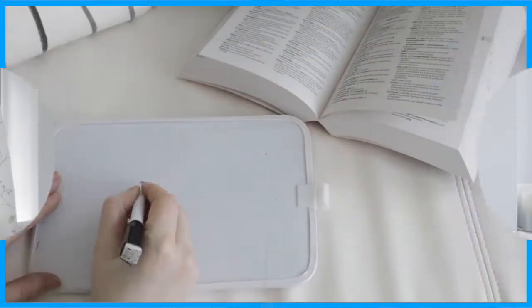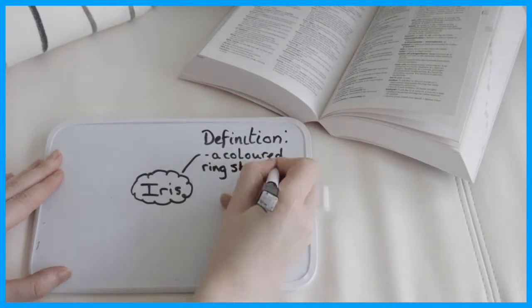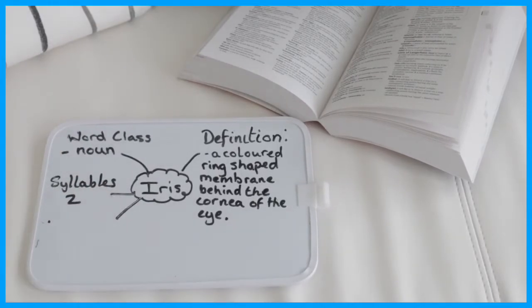Or you could ask children to create their own dictionary scavenger hunt. Why not create a dictionary spider diagram with the words children have discovered? Pupils can write the definition, the word class, how many syllables it has, tips on how to remember how to spell it, or a sentence using the word. These can then be displayed around the classroom or at home.